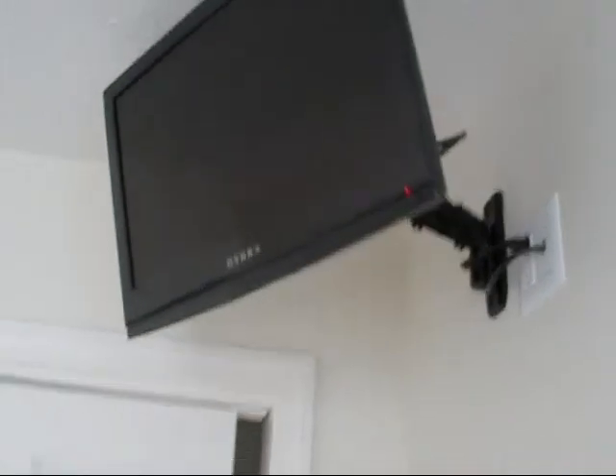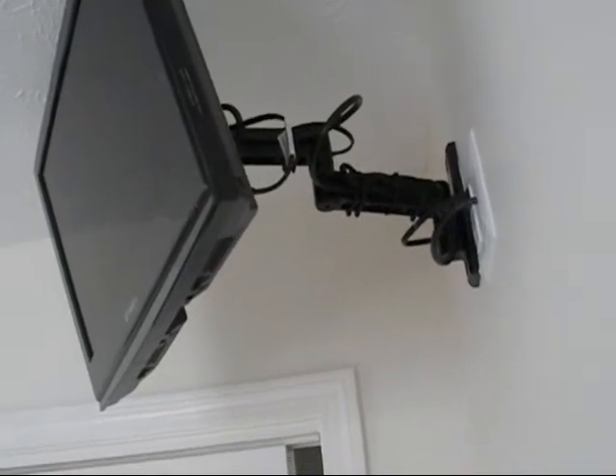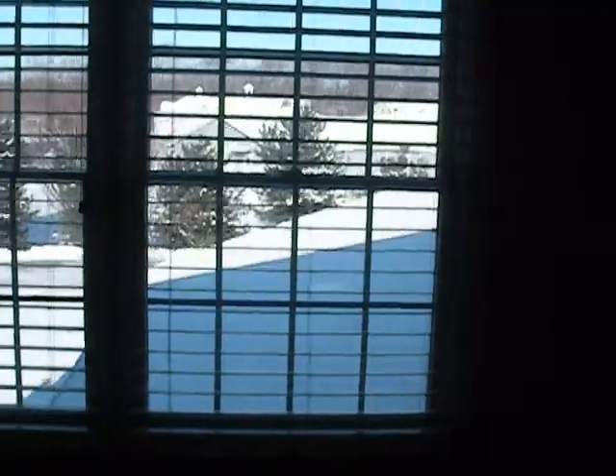Upstairs, we will travel over to one of the bedrooms. On the north wall, we have another smaller 19-inch wall mount TV. Here is an articulating arm showing the TV being moved and swiveled away from the wall. As we leave this bedroom, we will enter the second bedroom, again with the northern view. And we have the last of the upstairs televisions, again with an articulating arm.